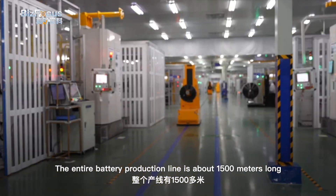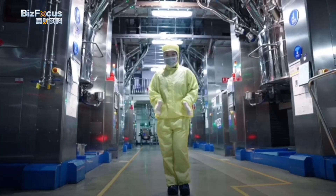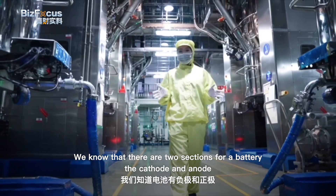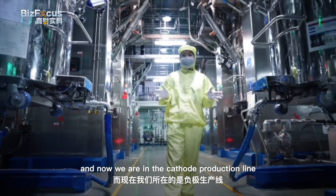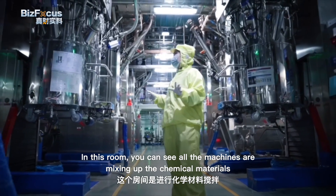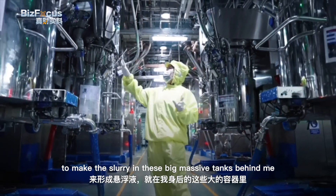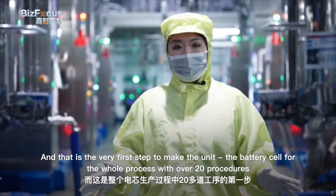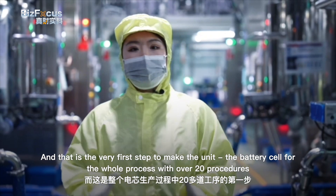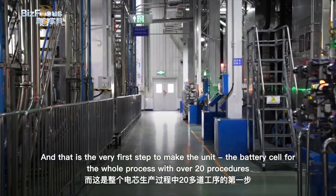The entire battery production line is about 1,500 meters long. A battery has two sections — the cathode and anode — and we're now in the cathode production line. In this room, all the machines are mixing up the chemical materials to make the slurry. This big massive tank behind me is the very first step to make the battery, with the whole process involving over 20 procedures.